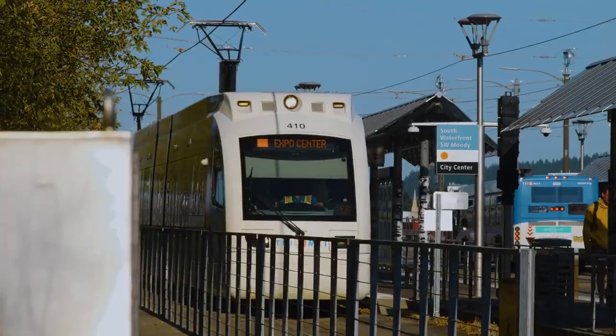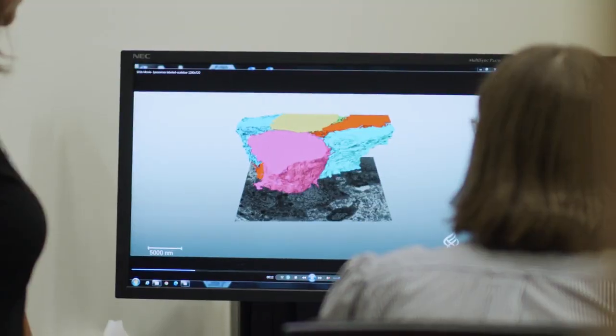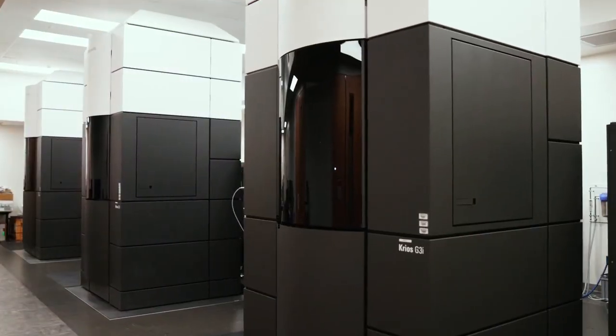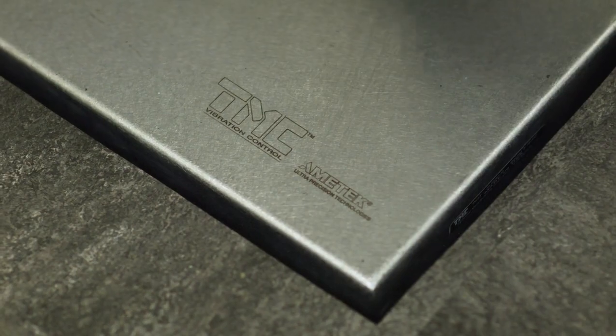Environmental noise has affected our data especially in this building. We are surrounded by the light rail, the river, and the streetcar that all affects our imaging.